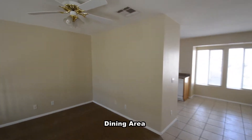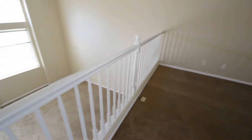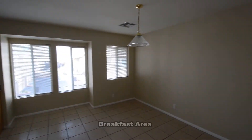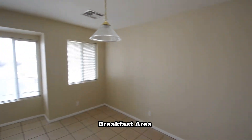The dining area is on the main floor and has a ceiling fan with light. The breakfast area and open kitchen has a tile floor, window blinds, hanging light, granite counters, and all the appliances.